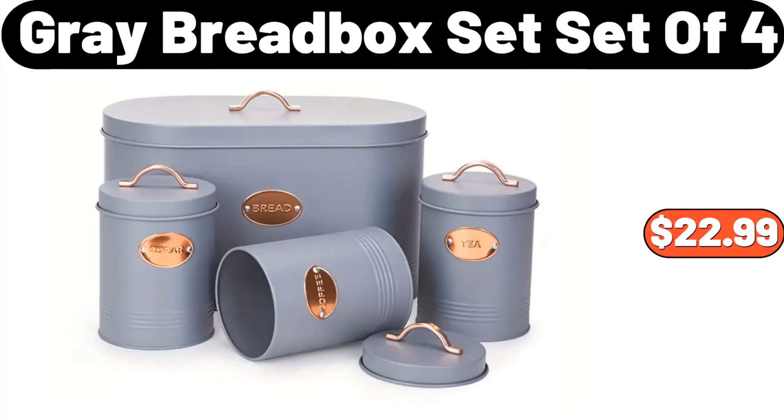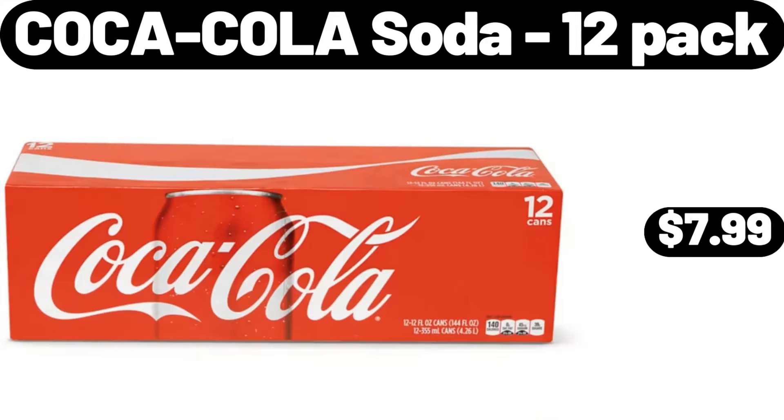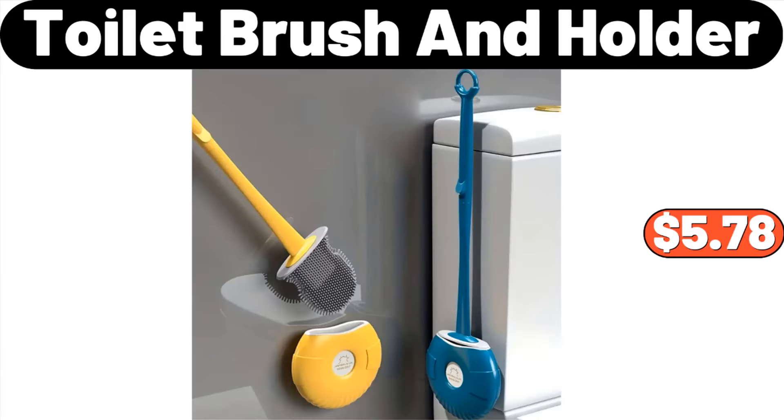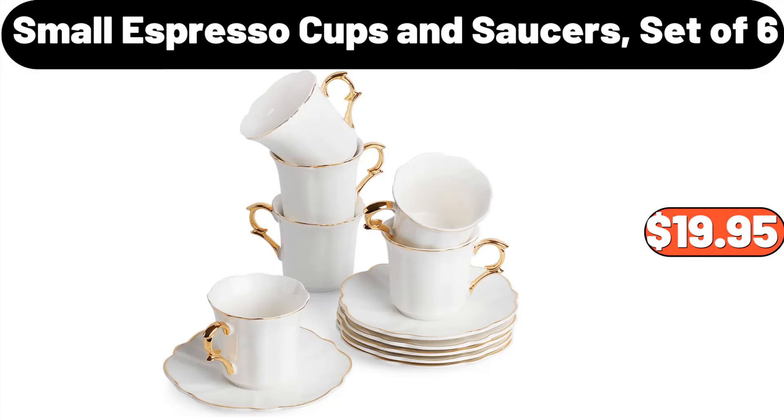Portable Countertop Ice Maker, $52.98. Coca-Cola Soda 12-Pack, $7.99. Toilet Brush and Holder, $5.78. Regano Roasted Garlic or Marinara Pasta Sauce, $1.49. Small Espresso Cups and Saucers Set of 6, $19.95.